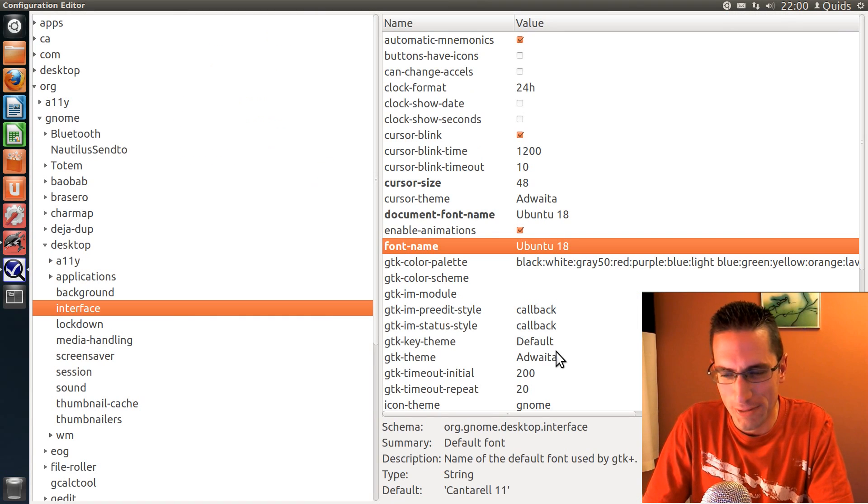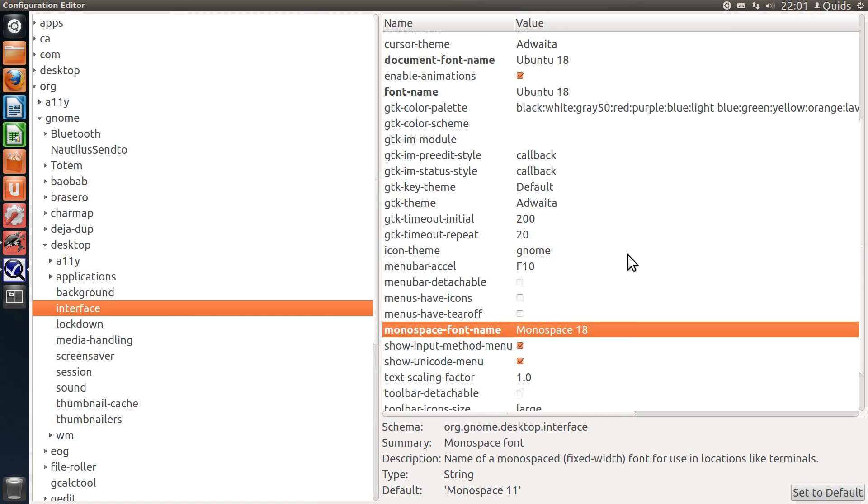Now let's do a review of the distro. What I've gone and done there is installed dconf editor and made the changes under org, gnome, desktop and interface — changed the font size and the cursor size — and then I changed the cursor size in the .xresources file.